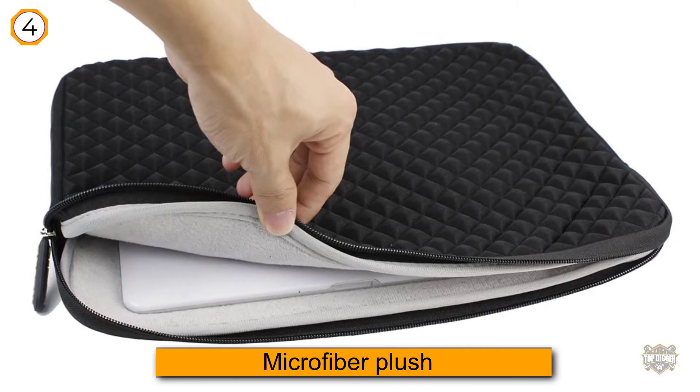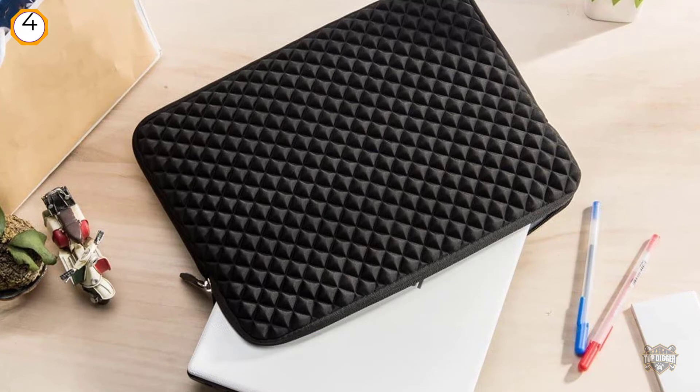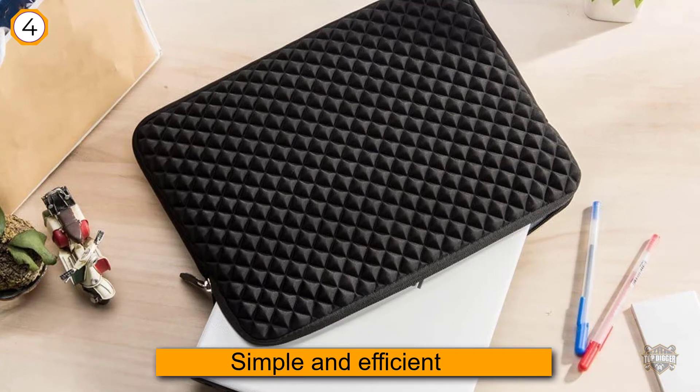While it is not entirely waterproof, the microfiber plush will get the job done when it comes to keeping water or moisture away from your laptop and other devices. The EVE Case is for anyone who wants a simple and efficient way to carry their notebook or laptop.